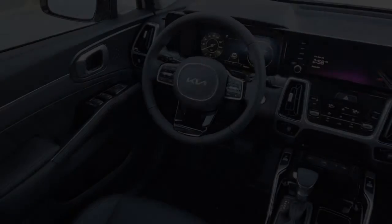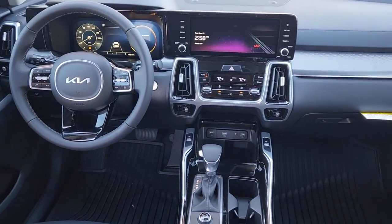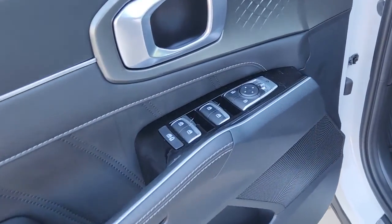Panoramic roof, third-row seat, hands-free liftgate, heated driver's seat, keyless entry, navigation system, four-cylinder engine, fog lamps, heated mirrors, iPod MP3 input.